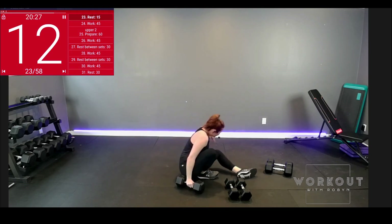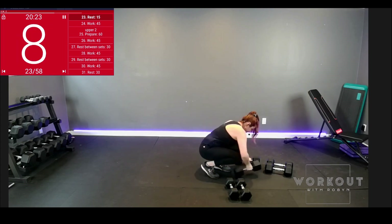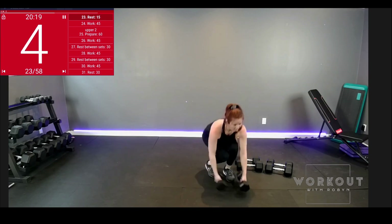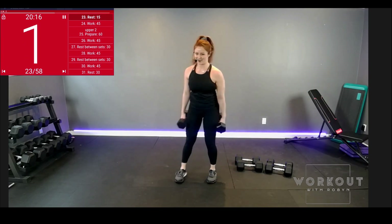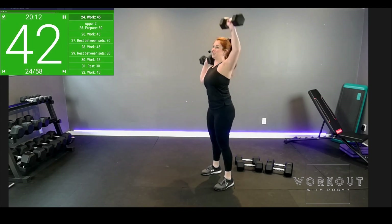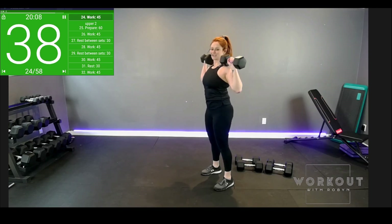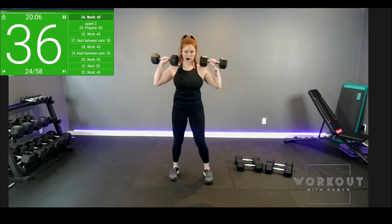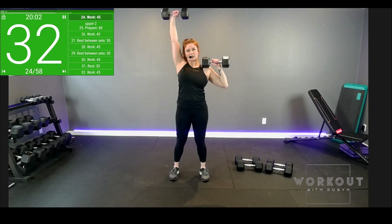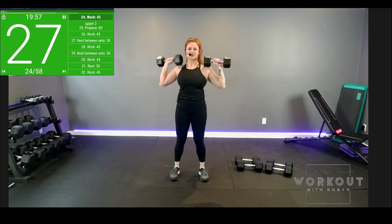And that is time — no more of that. Final shoulder press coming in hot. Switch out your weights, stand up. Neutral position, load the shoulders. Keep it slow, keep it controlled, don't cheat.